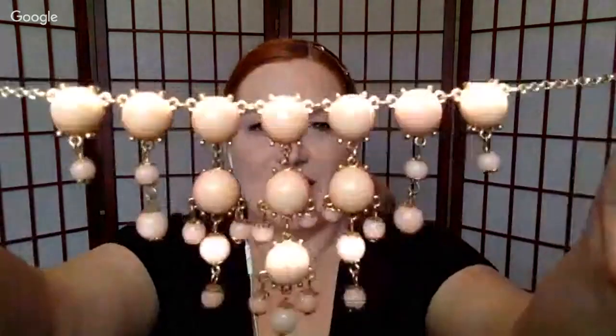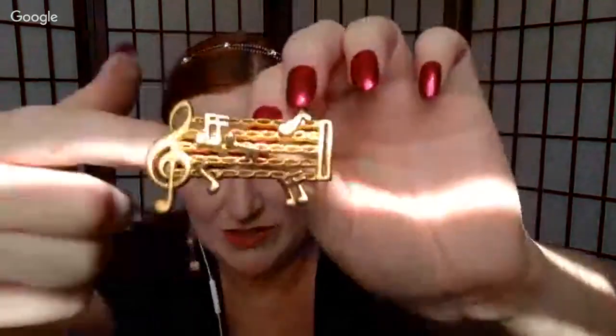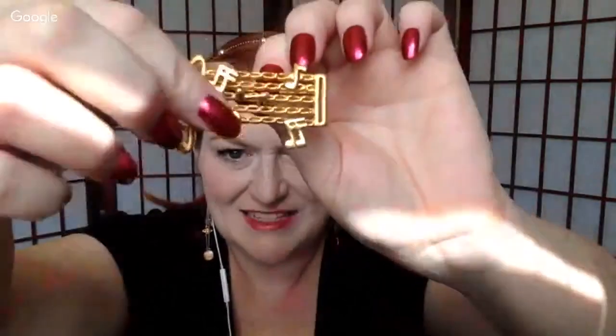I'll probably sell the green necklace even though I love it — I know I won't wear it. Here's another necklace in a coral color — cute. Then there's this music note necklace with little music notes that move around on the chain — that's fun, that'll sell. I had a men's tie bar with music notes that went really quick.